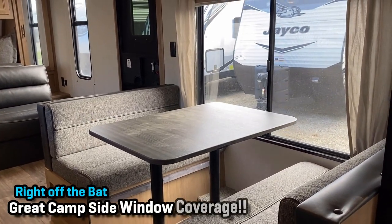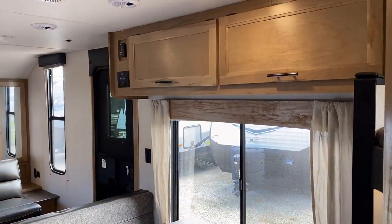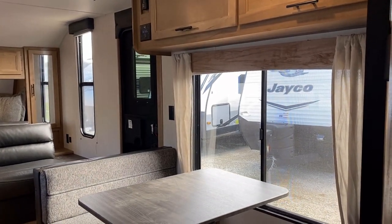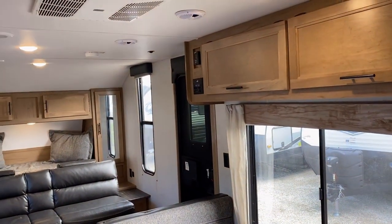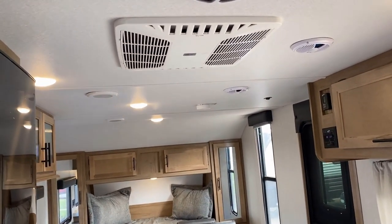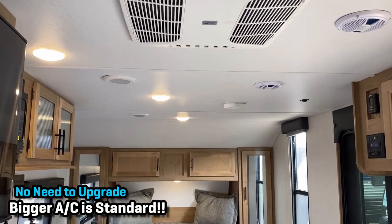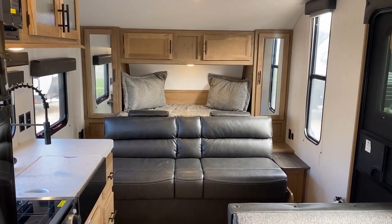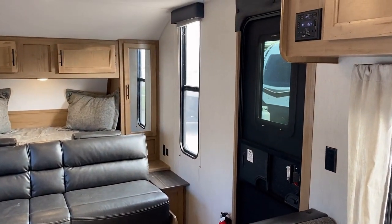One of the things this floor plan does very well is the great campsite window coverage you get. Another really unsung, easy-to-miss feature — especially for first-time RVers — is that it has a 15,000 BTU air conditioner, and secondly, it is centralized to help ensure even air distribution. Even though this is a smaller, primarily one-room floor plan, they still give you the ability to really maximize your comfort.